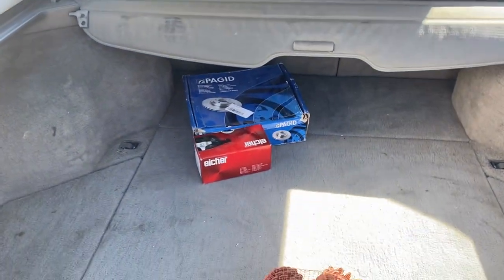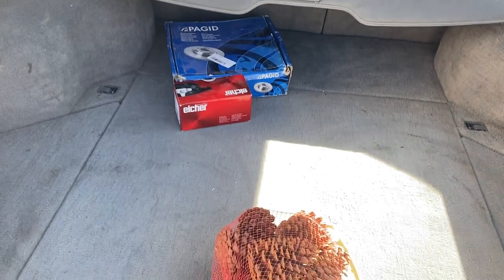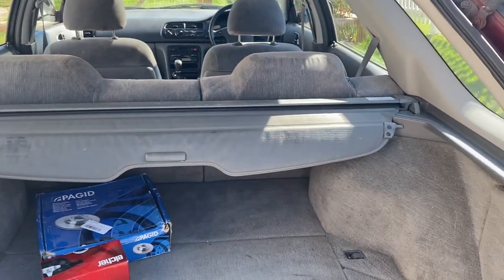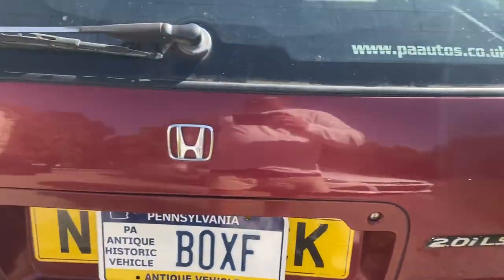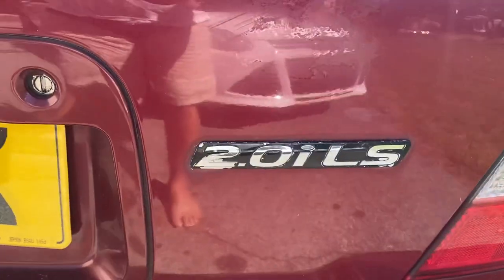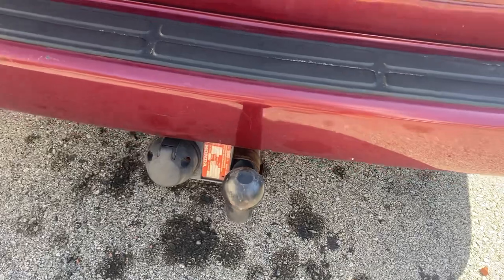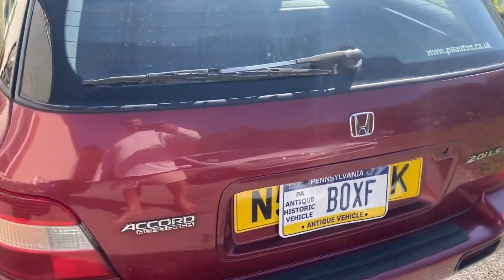The guy from the UK sent me an extra set of rotors and pads too — love that. Here's the 1995 Honda Aerodeck — cool logo. It's an LS trim. Like most cars in the UK, it has a trailer hitch. Very cool car.